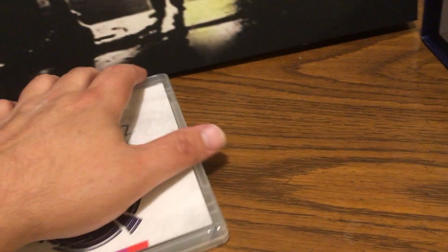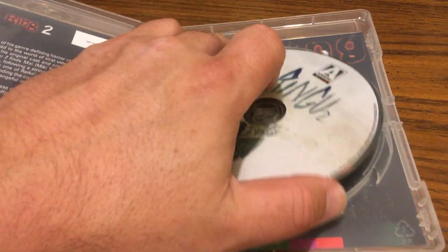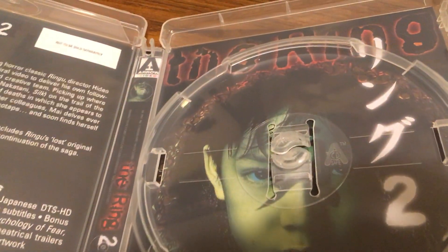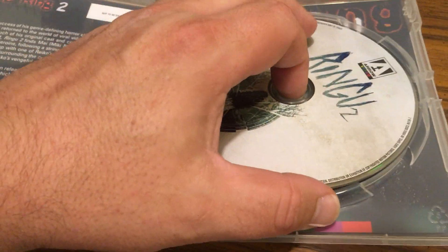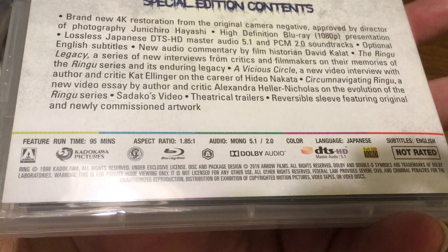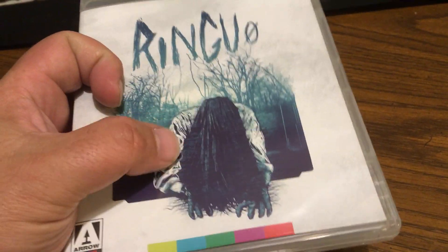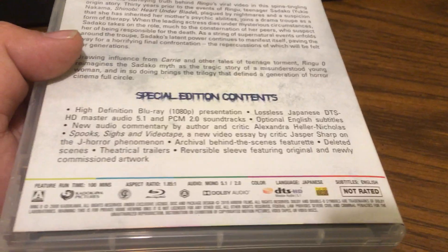Ringu 2 — oh man, that's pretty creepy. I like that cover. This one came out in 1999 — I didn't know it was that old. The original Ringu came out in 1998. And then finally we have Ringu Zero, which if I remember correctly relates to the American version's storyline. This one came out in 2000. Very exciting, I can't wait to check these out.